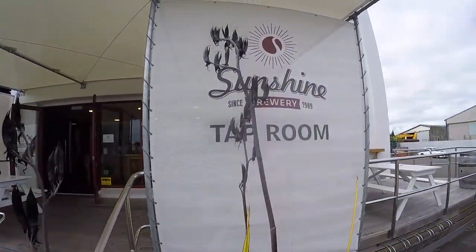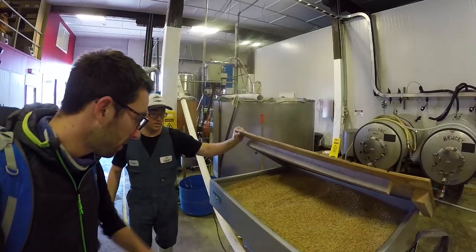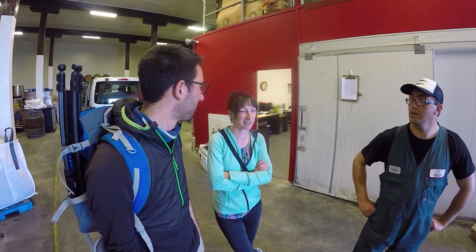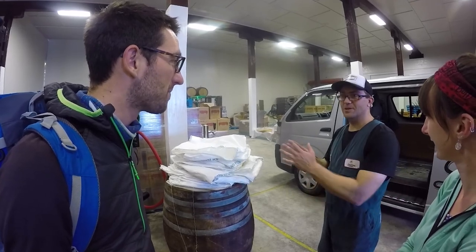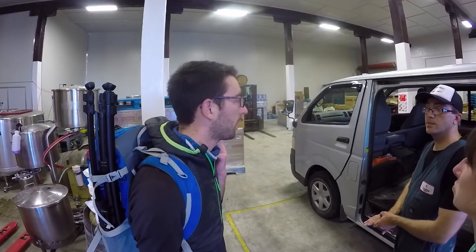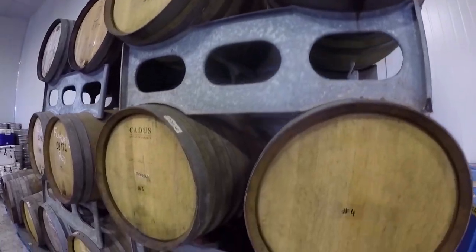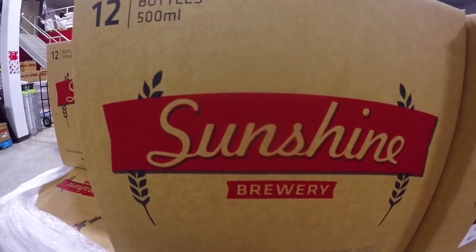Speaking of short, we are now moving on to the Sunshine Brewery. Our guide is super knowledgeable and he's showing us the behind-the-scenes of the Sunshine Brewery, going through the brewing process in a really casual, non-rehearsed way which is really cool. After the brewery tour we are moving next door to the taproom so we can start trying some of that delicious beer.